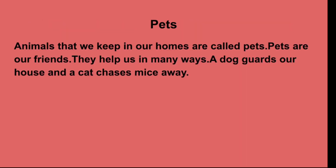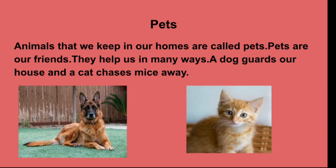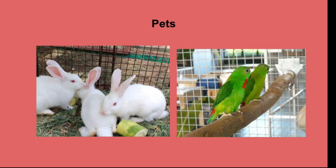Some of you must be having pets at home. Animals that we keep in our homes are called pets. Pets are our friends and they help us in many ways. A dog guards our house and a cat chases mice away. Even rabbits and parrots are kept as pets.